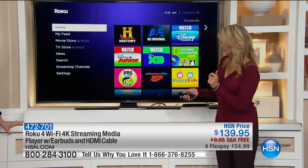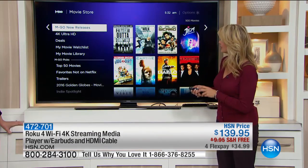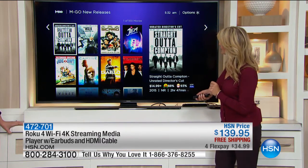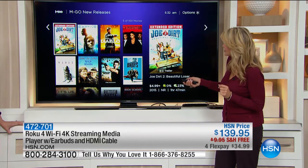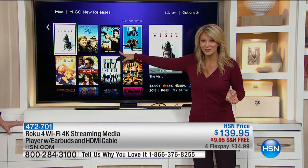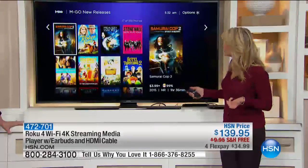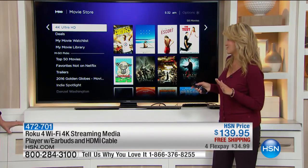If you go into the movie store and you love movies — let's think about new releases. There are 100 new releases right here. Jem was a really fun children's movie that just came out. A Walk in the Woods, Scott Eastwood — Clint Eastwood's son — is coming out now. Think about some of these brand-new movies you can now watch in your own home, 300,000 of them. Let's get really cool with this.